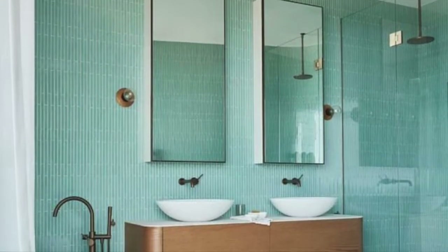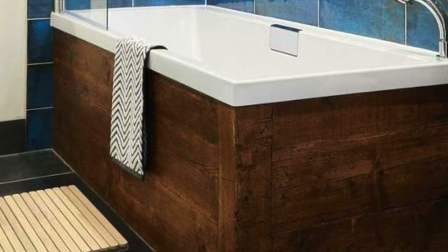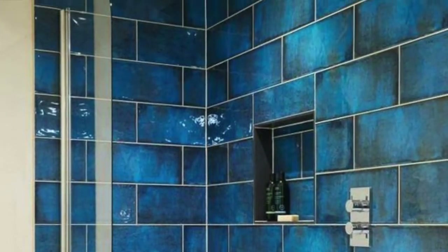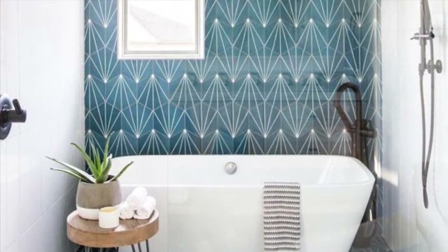These two rooms give me mega Mediterranean vibes — the colors, the shapes. It looks to be like a modern Mediterranean. You can mix and match different home decor styles, and all three of these rooms are perfect to me.